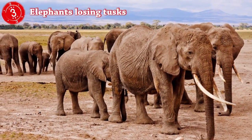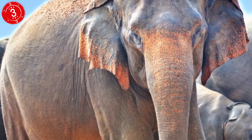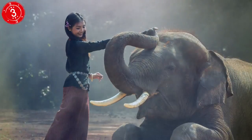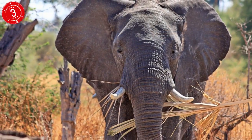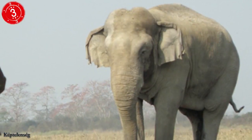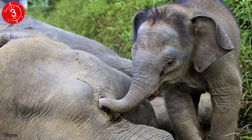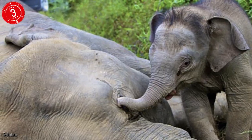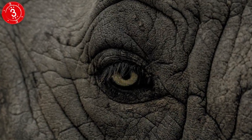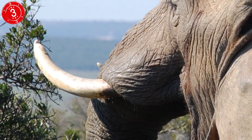Number 3: Elephants losing tusks. Another example of evolution on a short timescale, compared to the millions of years it normally takes, is with the elephant. That old phrase 'survival of the fittest' doesn't mean the biggest and the strongest — it means that those best suited to their environment are most likely to survive. And right now the biggest threat to elephants are poachers hunting for ivory. Almost 150,000 elephants were killed between 2007 and 2014, and now there are whole areas where 98% of the females don't have tusks. Humans are just the worst sometimes.